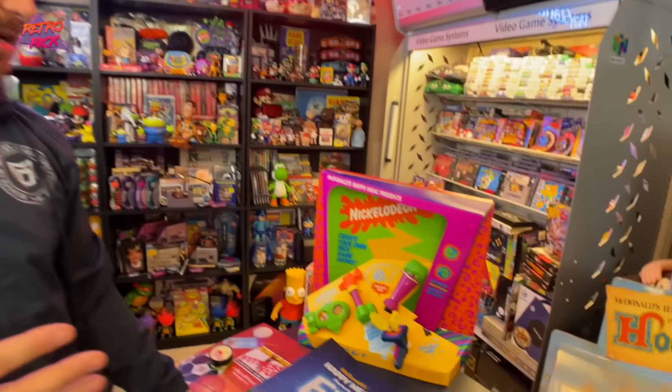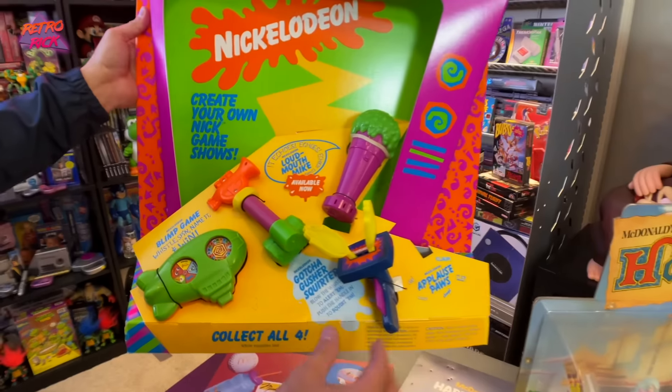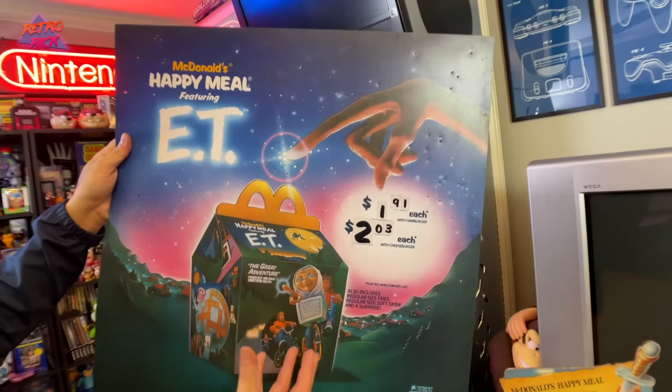Thank you so much — shout out to the viewer who wants to remain anonymous. He said he just wanted to help the channel out and basically just wanted what he paid for the stuff. Really appreciate that for finding all this stuff at a great deal. Totally pieces that I'm gonna cherish in the collection. My childhood — I found my childhood, y'all. Insane pickup in today's video. I still can't believe we got these amazing Happy Meal toy display pieces — they are absolutely beautiful. You guys tell me down below what was your favorite thing in this lot, or your favorite Happy Meal toy from back in the day. Thank you guys for watching — like the video, subscribe if you haven't already, and until next time, peace.